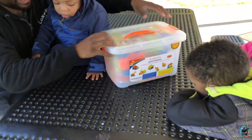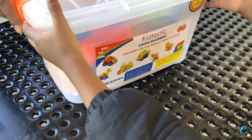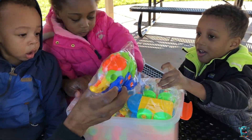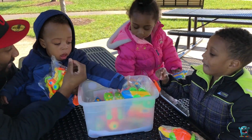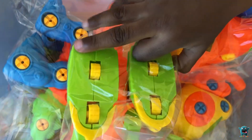Are you guys excited to see what's inside? Yeah! Let's open it up and see what we do. Wow, look — it's a dinosaur! A motorcycle! Oh that's so cool, a lot of goodies in there.